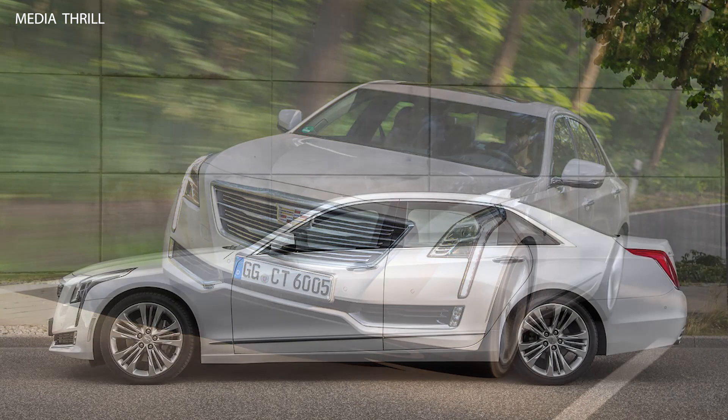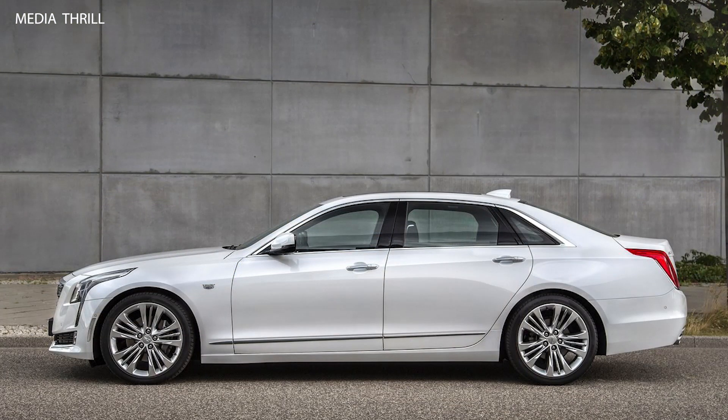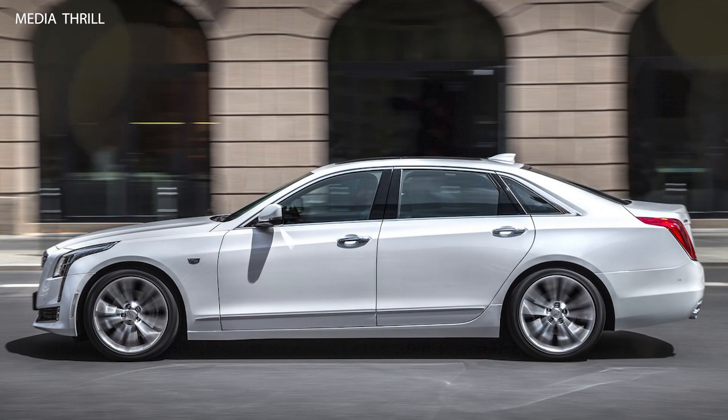Quad-zone climate control: the CT6 may feature quad-zone climate control, allowing individual temperature adjustments for the front and rear passengers.